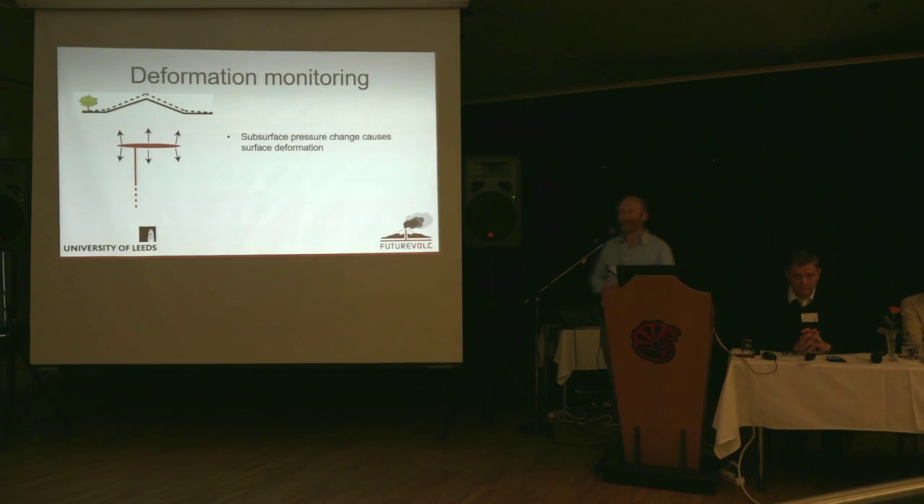The basic idea is if you have a pressure change within the crust, then you're going to deform the crust around it, and we can detect this by measuring displacement at the surface. So if you have magma moving within the earth, this changes the pressure, redistributes the pressure, and we can hope to detect this.